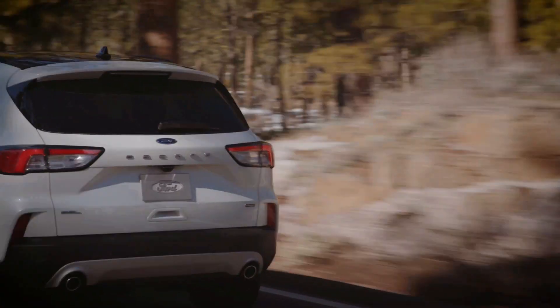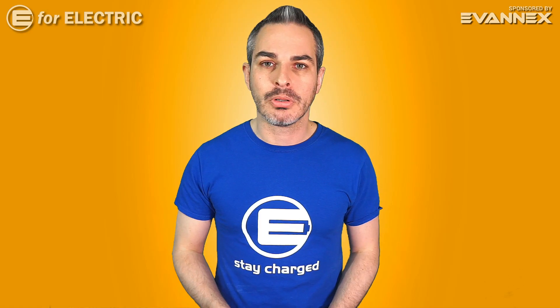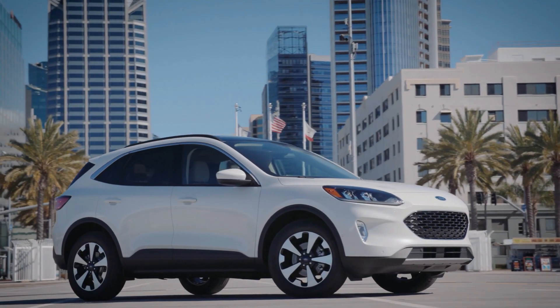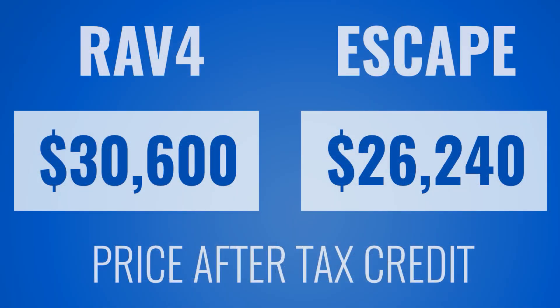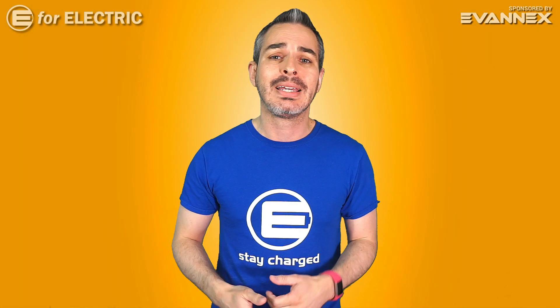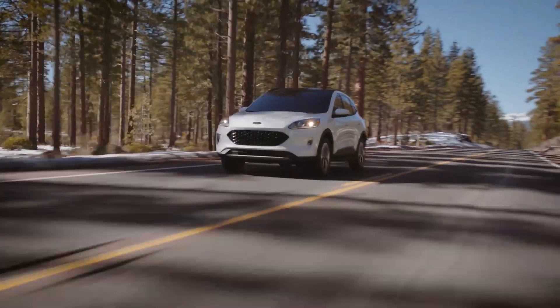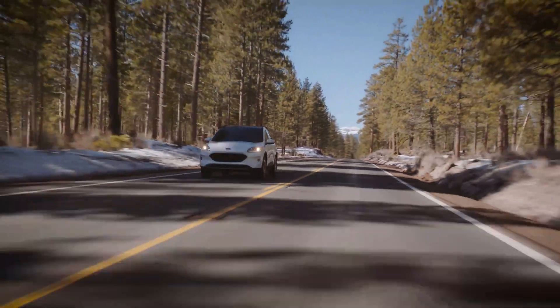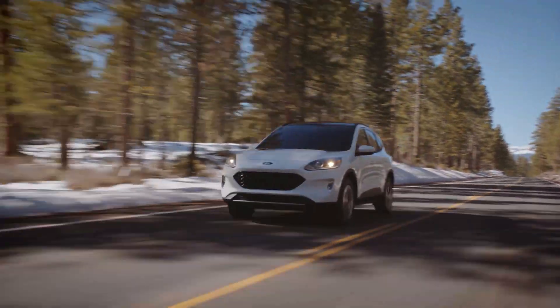After doing the math, that comes out to $30,600 for the total price of the RAV4 and $26,240 for the Escape. This excludes any local incentives for an electric car, which you should look up specifically for your state. As you can see, the price difference is almost $5,000, so that gives the advantage to the Escape.